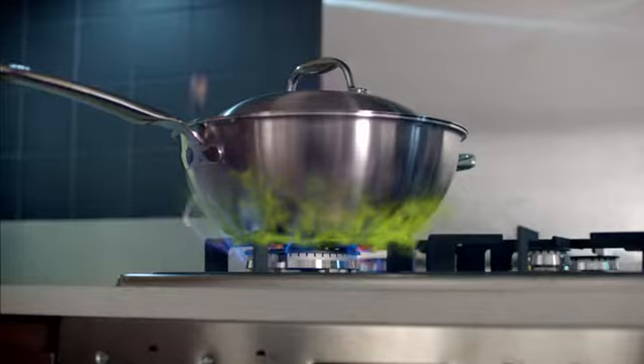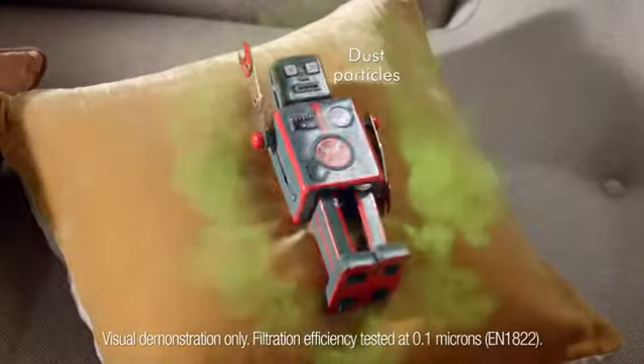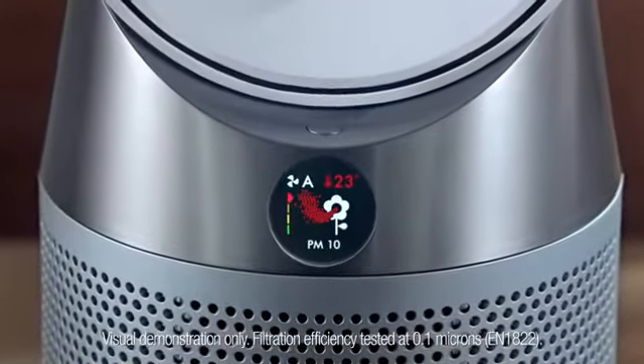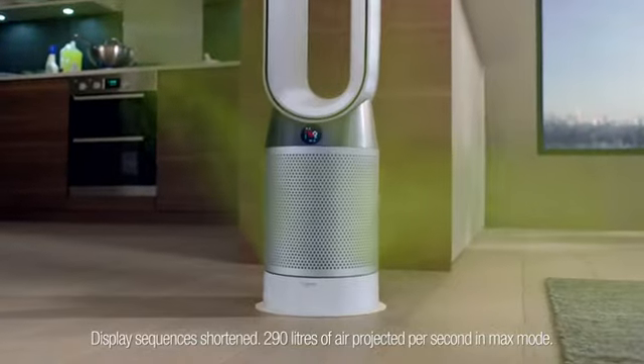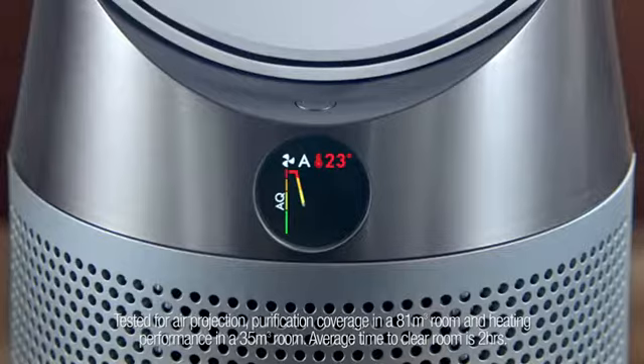Pollutants can build up indoors — gases, allergens, and particles. Dyson's purifying fan heaters use sensors to detect them, capturing them inside sealed HEPA and carbon filters to clean the air.